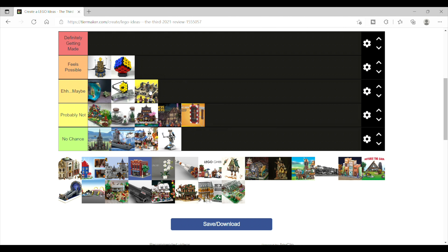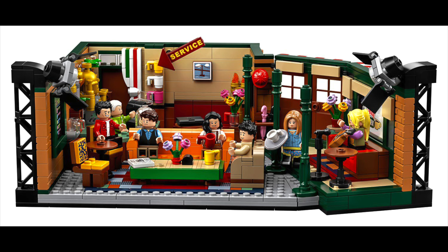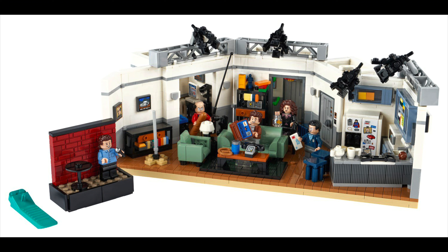Honestly, I don't feel like it has the same clout as Friends, The Office, and Seinfeld. But they've shown willingness to make those TV show sets.